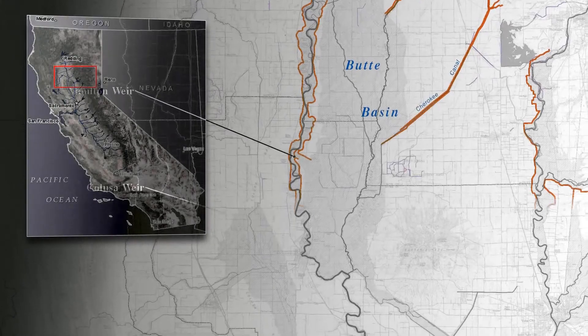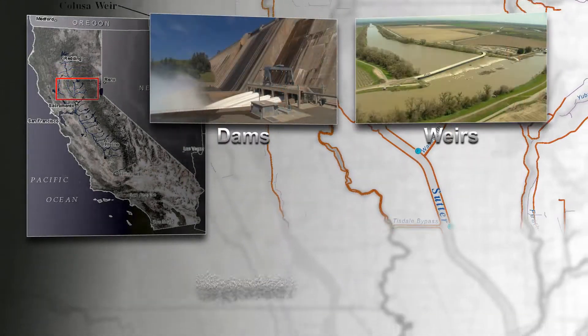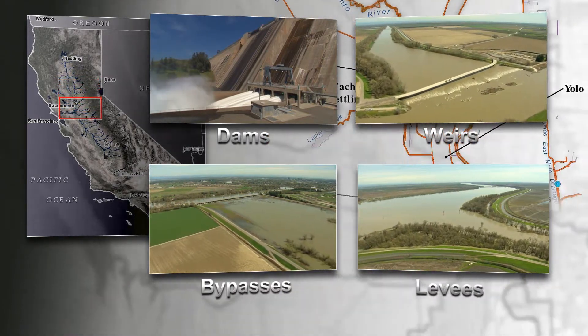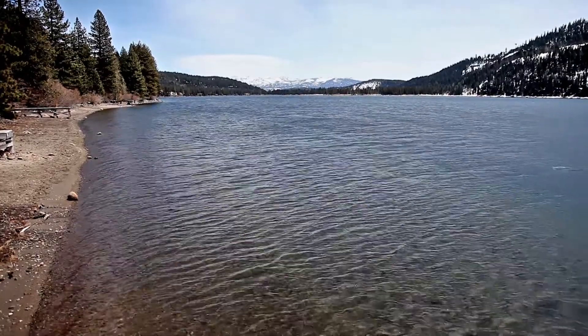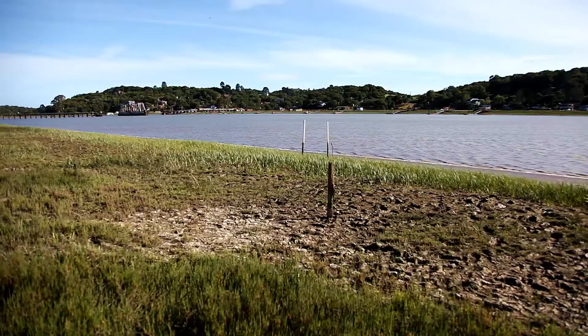Today, California has one of the world's largest systems of flood risk reduction — dams, weirs, bypasses, and thousands of miles of levees designed to keep flood waters away from property and lives. It's called the State-Federal Flood Control System. Through this system, water is carefully managed along its entire journey from the mountains to the sea.